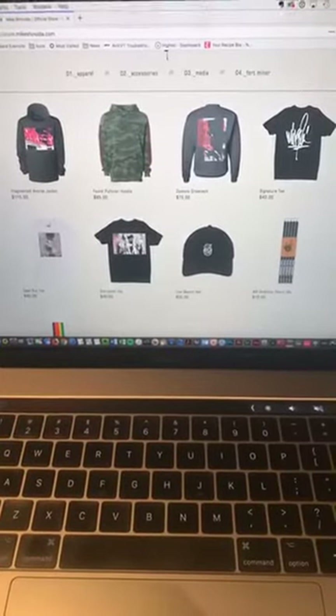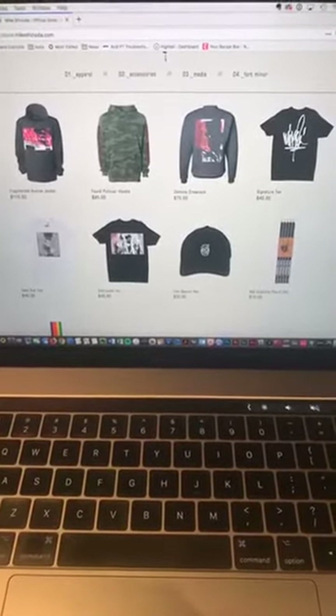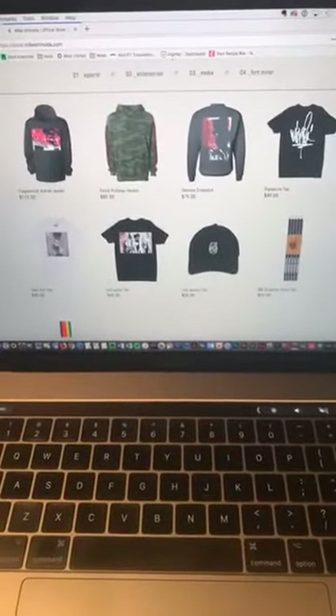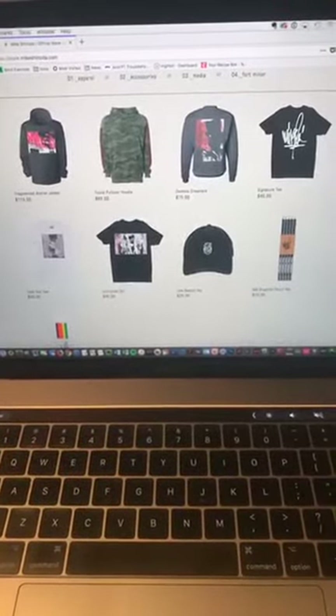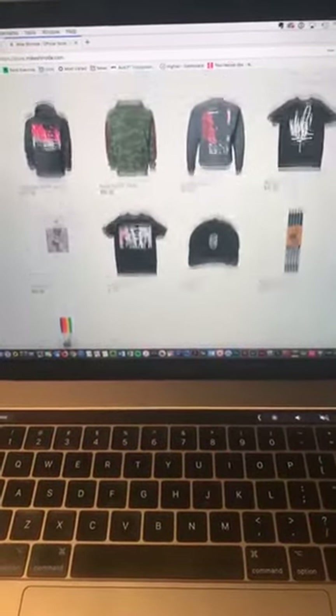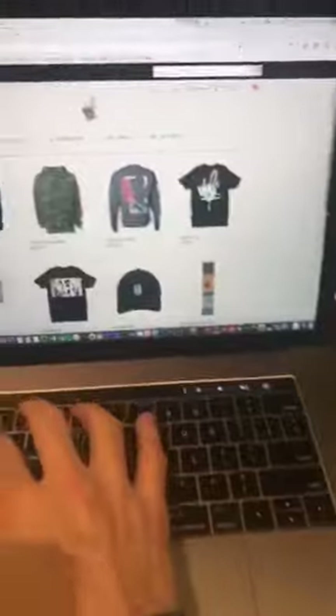So this is the new merchandise drop in the store. Some cool stuff — got an anorak, a couple of cool sweatshirts, a hoodie, crew neck, shirts, hat, a couple of pencils. Go check that out at MikeShinoda.com. And I'm going to get back to working on this music — just wrapping it up right now, getting stuff finished.